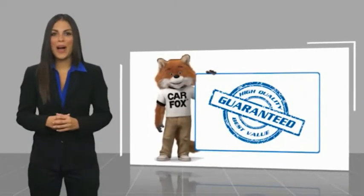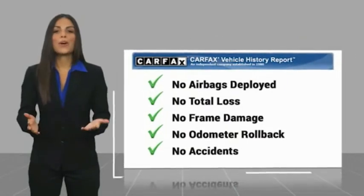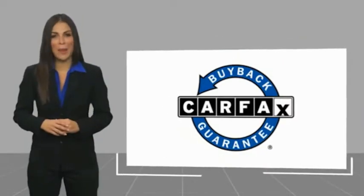Here's another high-quality vehicle with a Carfax Vehicle History Report. Be sure to find a complimentary copy of this report online or contact the dealership. This vehicle qualifies for the Carfax buyback guarantee.